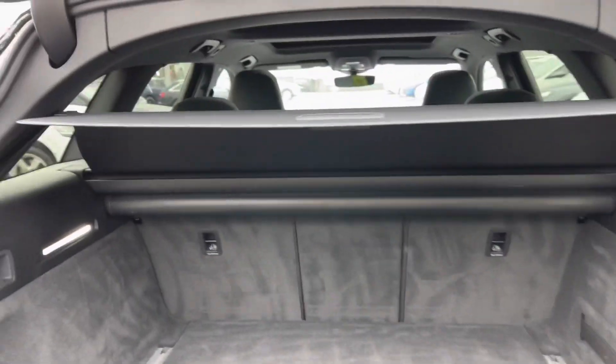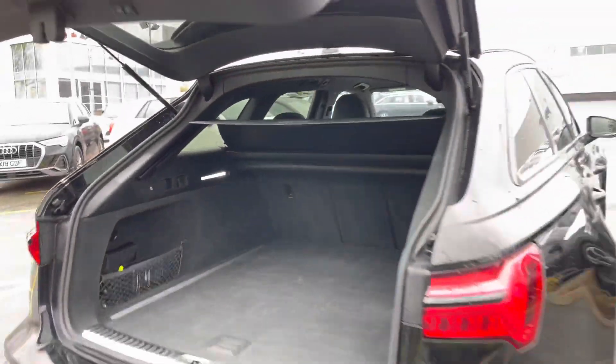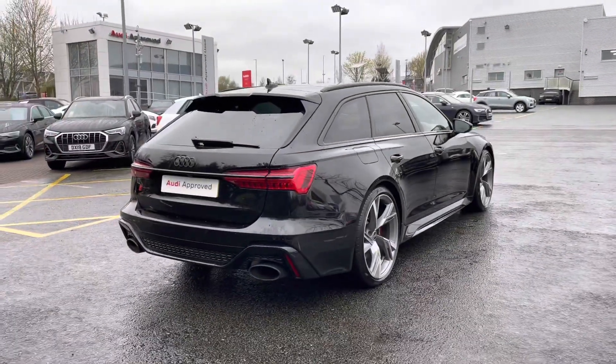There is a button to the top of the rear tailgate which closes it automatically for you — a really handy feature should you find your hands are full.